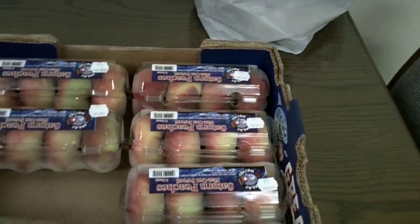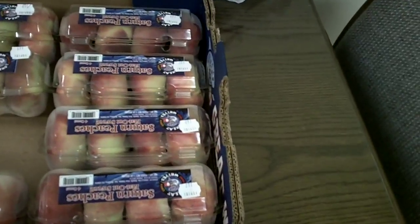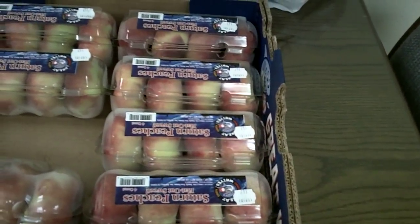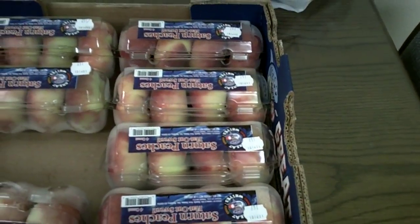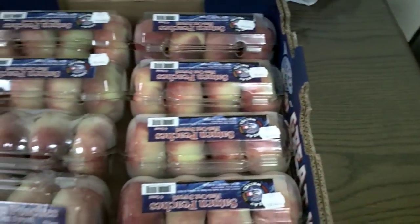I think it's something that if we put up in the front by the cash register, it may draw some excitement — a different option instead of a candy bar. A little four pack of fruit.